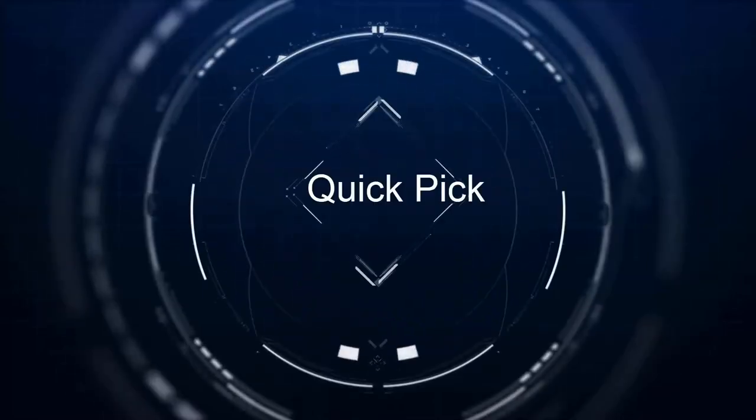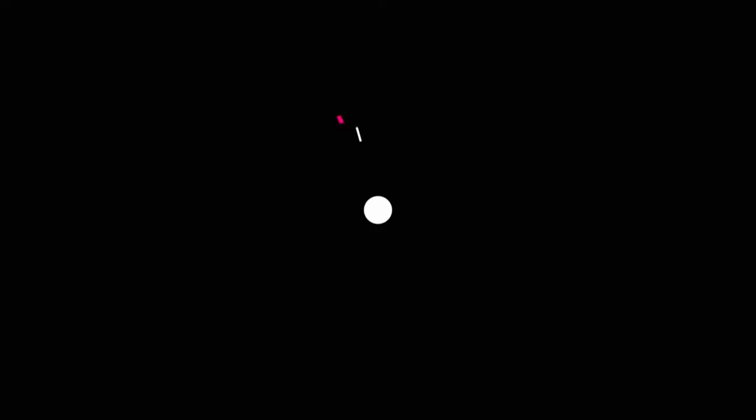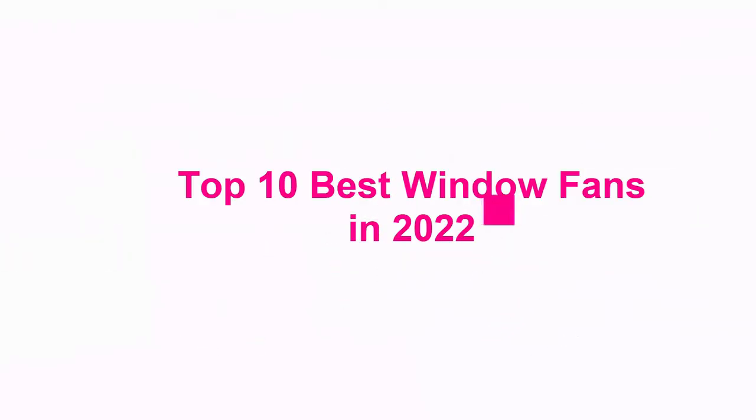Welcome to Quick Pick. Top 10 Best Window Fans in 2022.